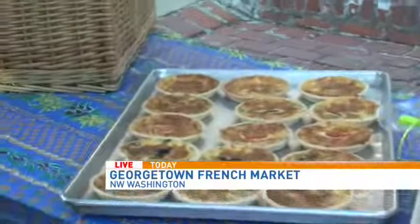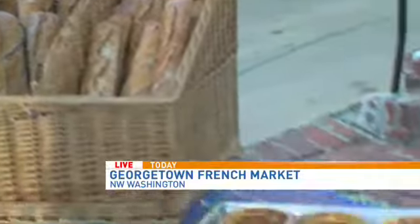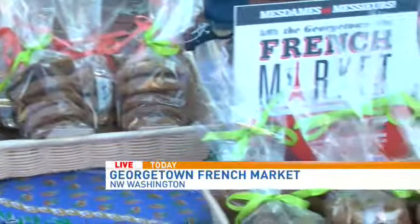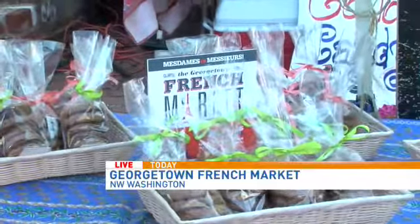The Georgetown French Market has been happening for 12 years — this is the 12th annual event. It's an open-air market featuring the small businesses up here in Georgetown in the Book Hill neighborhood, which is named after a park up there. It's a really community-driven event. Lots of shops selling items at 75% or more off, tons of great food, street fare, entertainment for the kids. It's a great day to get great deals and walk around and spend time in a really beautiful part of the city.